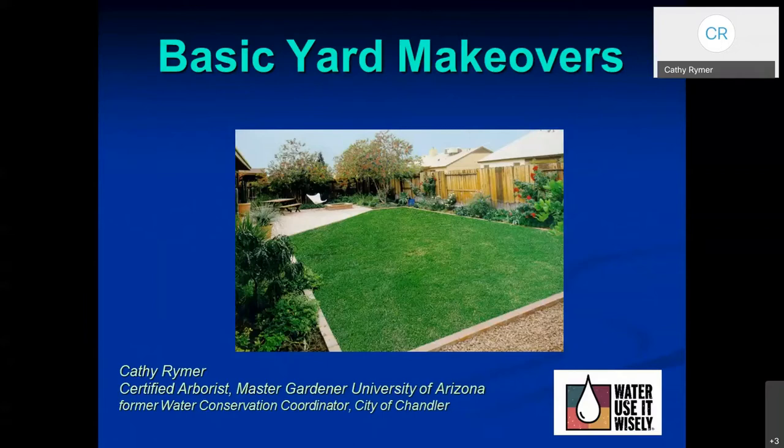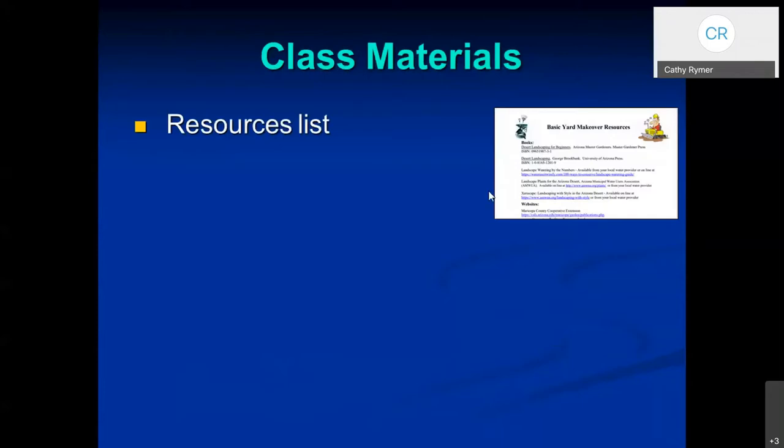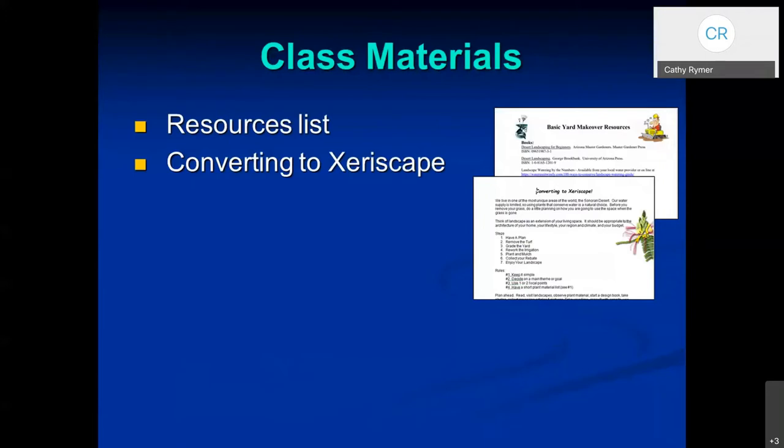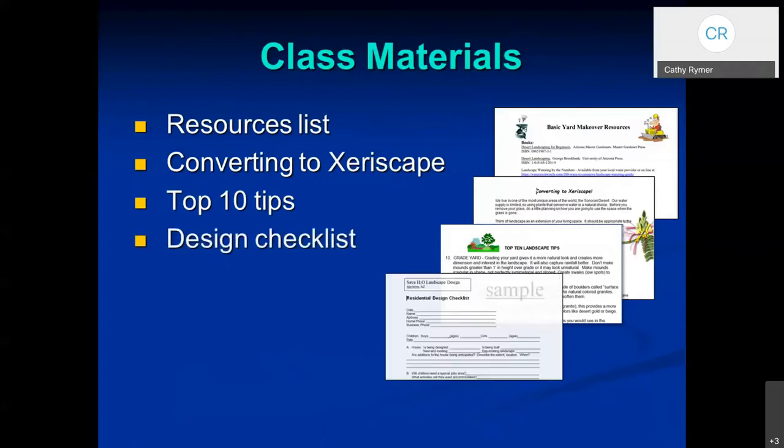So let's get started. There are several class materials that you can refer to as we're going through the presentation tonight. One is the resources list, and this will have book references, website addresses, and even a reference to an online CD that could be very useful as you're planning your landscape. There's another one called converting to xeriscape, which helps you review the steps on this process. The top 10 landscape tips, a design checklist — this just helps you focus on what's important to you in your landscape, and then you can plan from there.